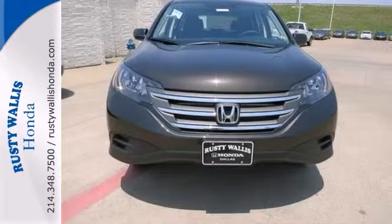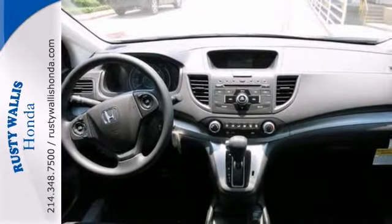It's nicely equipped with a backup camera, multifunction steering wheel, multiple airbags, and keyless entry.